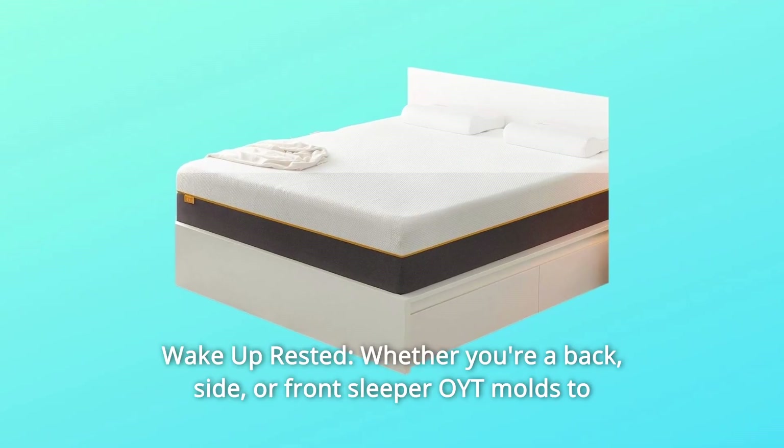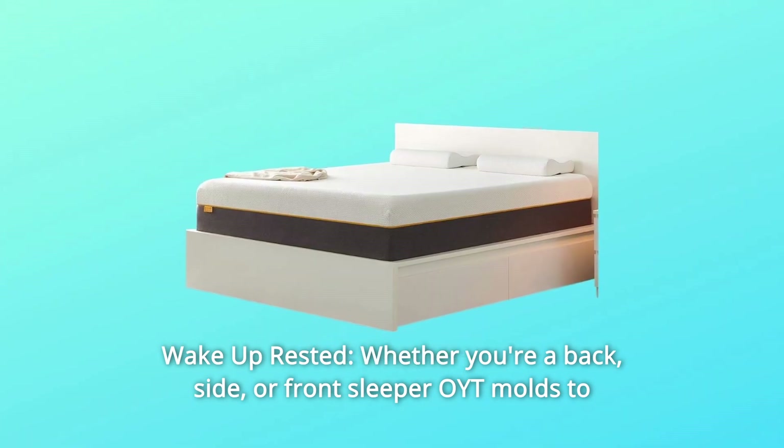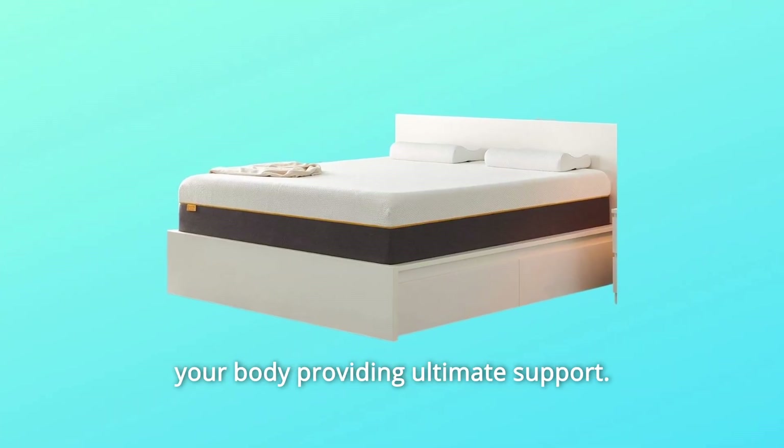Number 7: Wake Up Rested. Whether you're a back, side, or front sleeper, OYT molds to your body providing ultimate support.